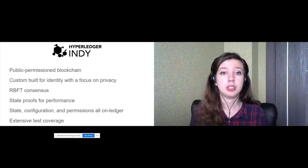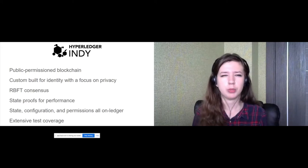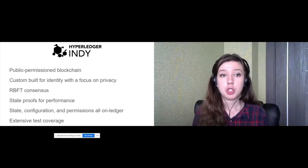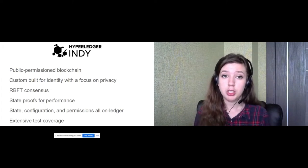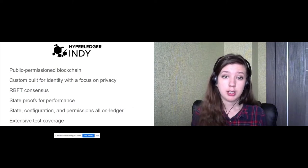Indy nodes use the RBFT protocol for consensus, which allows quick detection of performance degradation at the primary node. The primary node can then be changed, keeping the system efficient. Each request for getting a transaction contains a state proof, which significantly speeds up read operations, allowing us to trust the response from only one node.